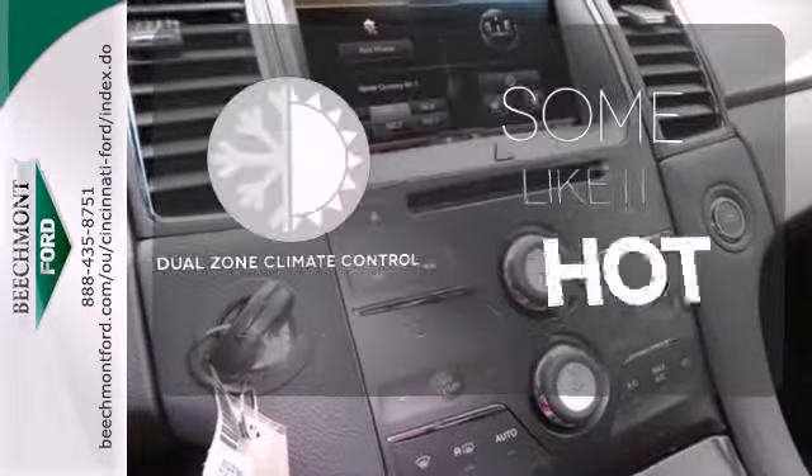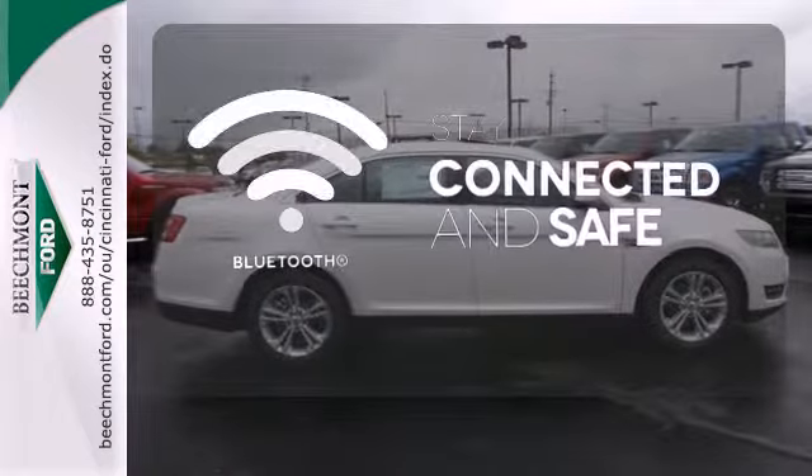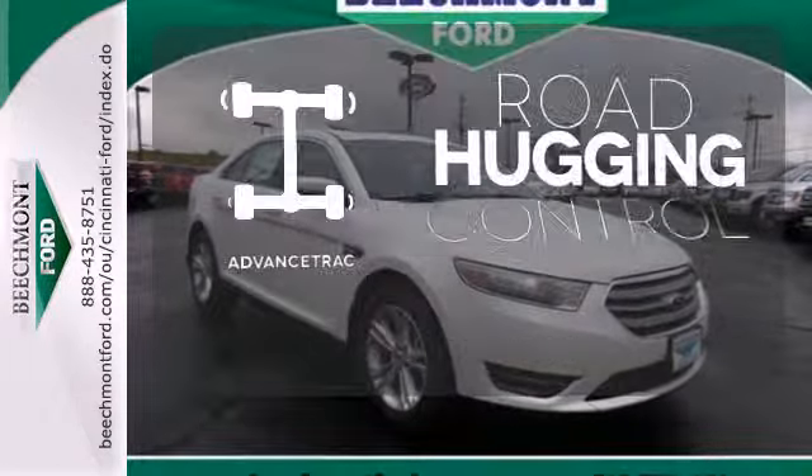Dual zone climate control lets you and your passenger pick a personal temperature. Bluetooth wireless technology keeps you in command and in touch. AdvanceTrac helps you stay on the straight and narrow.